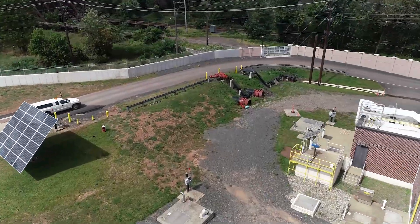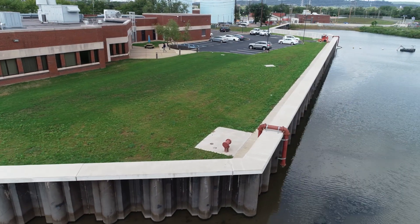By putting the flood wall up first, it also enables other resiliency projects.